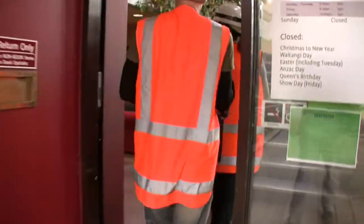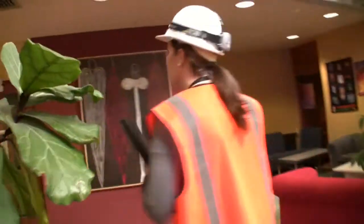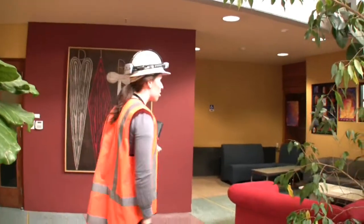Then we'll go inside, if it's safe to do so, and just start working our way through level by level, trying to look at the structural elements. We'll do downstairs first.